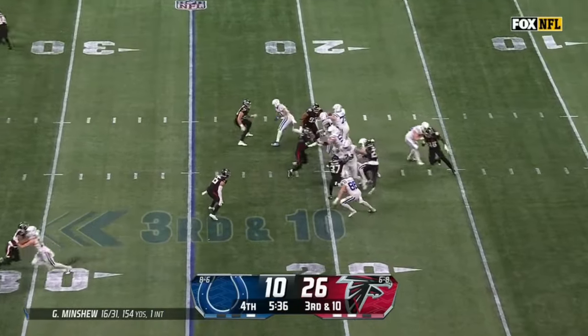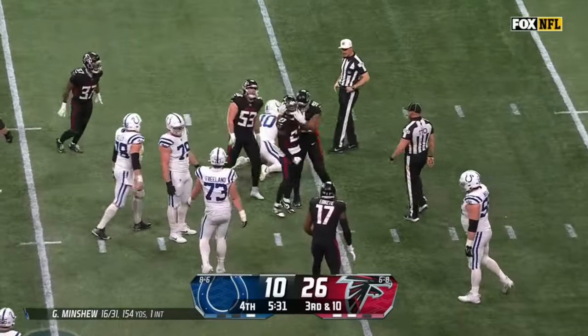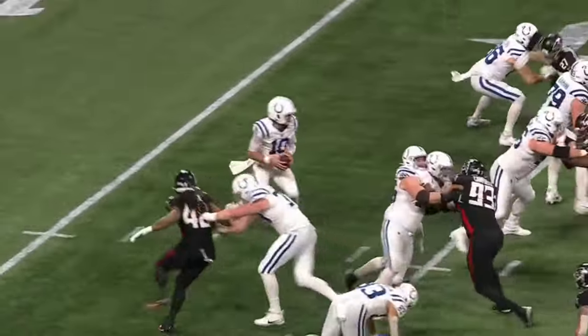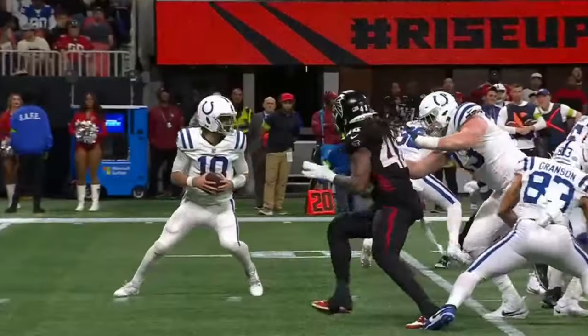Dupree was trying to jump the snap, and Minshew unable to get away — the first man all night off the edge. Grant coming in — nice little pass rush move for a DB there.